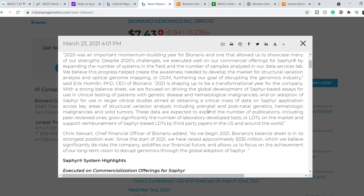As you can see, they aim to increase their total addressable market by including prenatal and postnatal genetics. In my opinion, this innovation will drastically increase their TAM and their revenue and profits as well. They are also working on reimbursement of Saphyr-based studies, meaning more people can afford this type of assay, enhancing quality of analysis and quality of life. CFO Chris Stewart added: 'As we begin 2021, BioNano's balance sheet is in its strongest position ever. Since the start of 2021, we have raised approximately $335 million, which significantly de-risks the company, solidifies our financial future, and allows us to focus on the achievement of our long-term vision to disrupt genomics through the global adoption of Saphyr.'